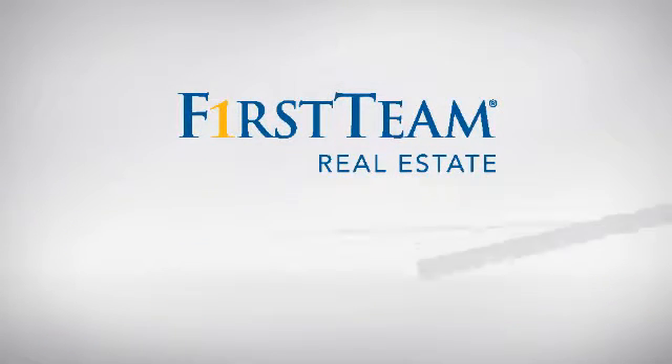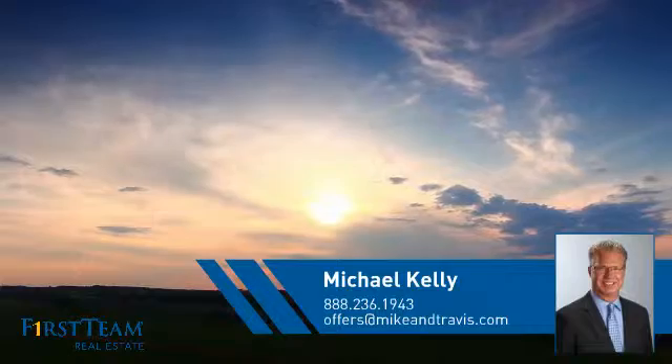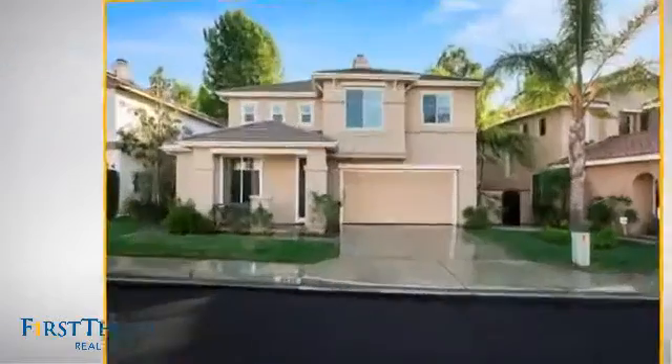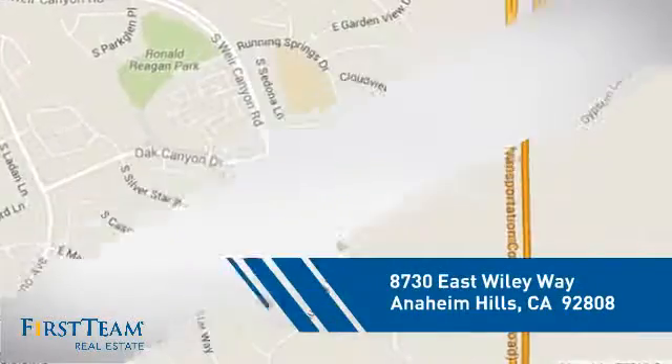At First Team Real Estate, you'll find a wide selection of listings. This video is brought to you by your real estate agent, Michael. This home is a great choice for those looking for comfort, convenience, and the privacy of their own home. And it's located in this area.